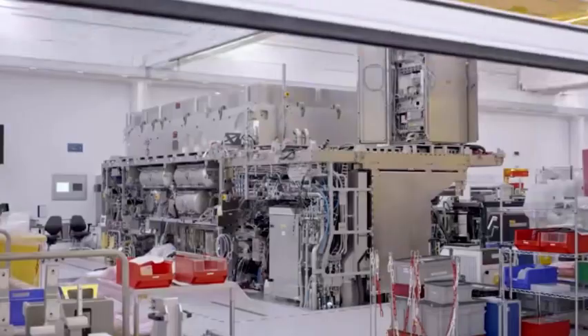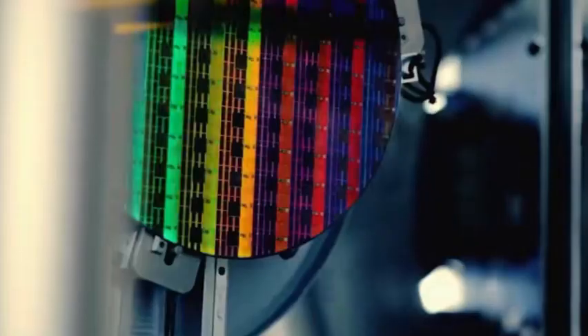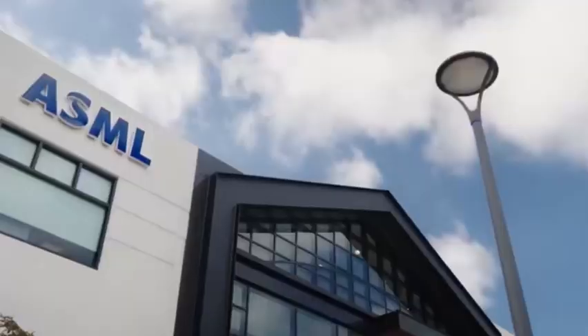The most exaggerated example is that large automakers such as Toyota have had to shut down their production lines directly due to insufficient chip supply. The question is, aren't chips tiny electronic parts? Why do they paralyze the entire world?